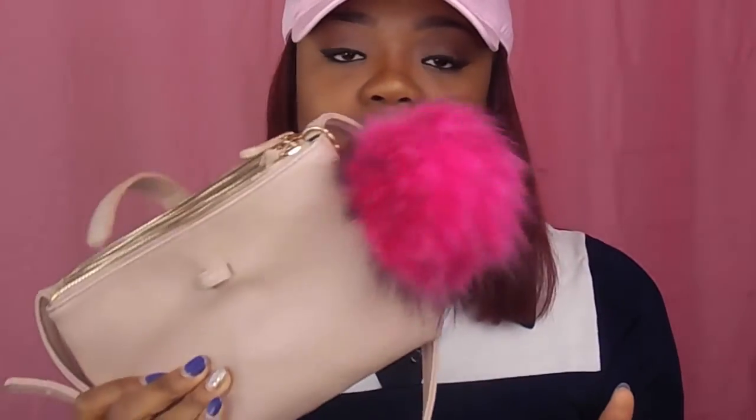So the first thing I have in my bag is another bag. I think this is in here just in case I get tired of wearing this bag — I have another bag to fall back on. It's just a shoulder bag with a cute pink pom-pom on it. The next item is a wig brush. You've got to keep the bundles maintained throughout the day.